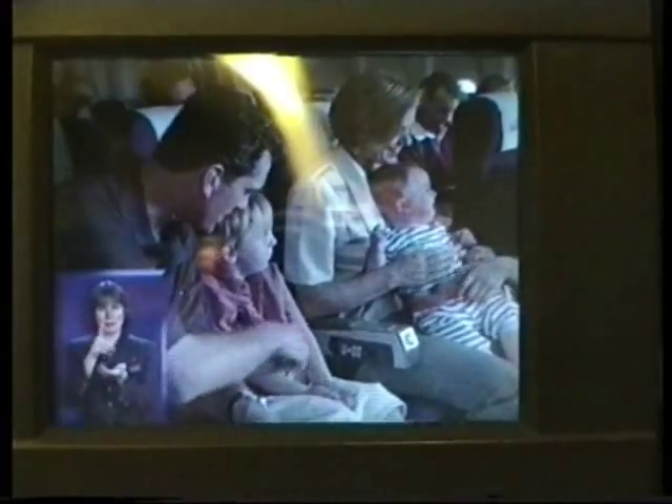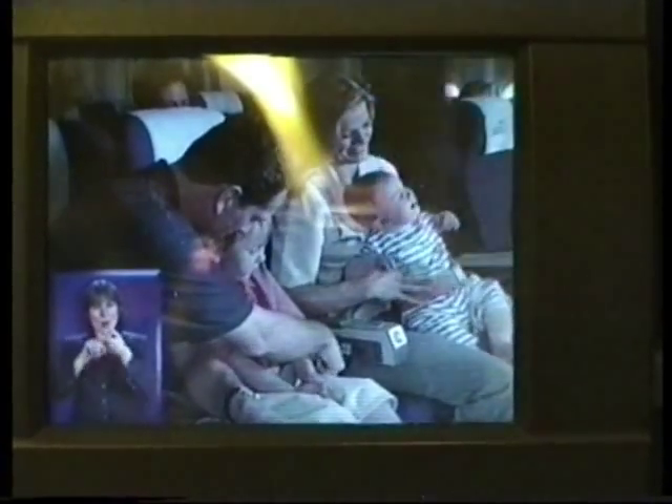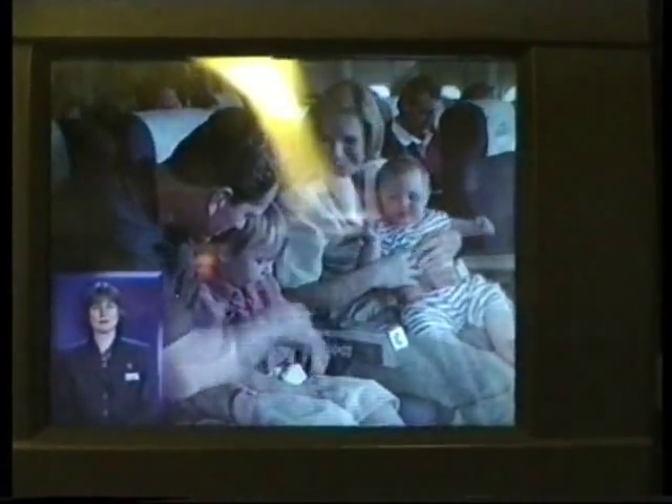We'll provide extension seatbelts for infants. When seated, we recommend you keep your seatbelt securely fastened, even when the sign is off. But to undo the belt, simply lift up the metal flap on the buckle and pull it apart.